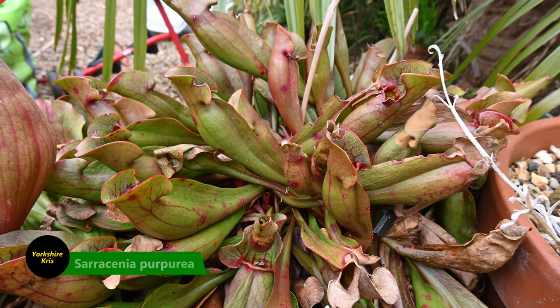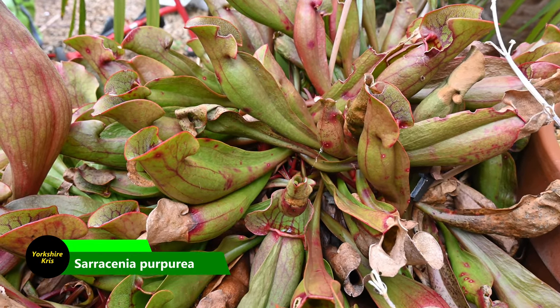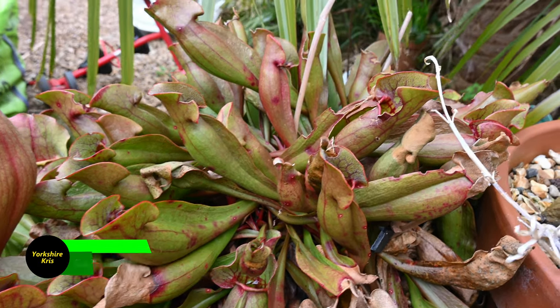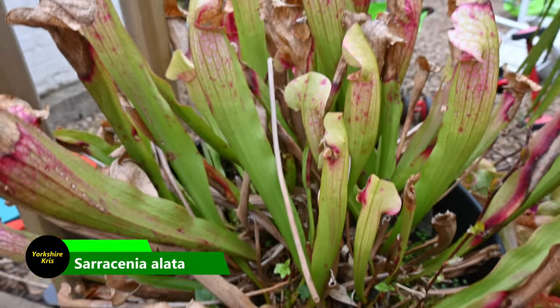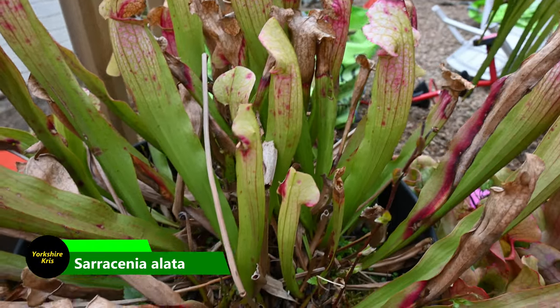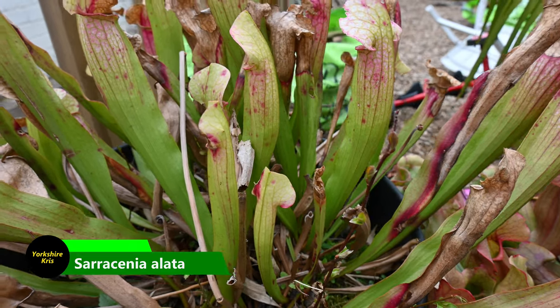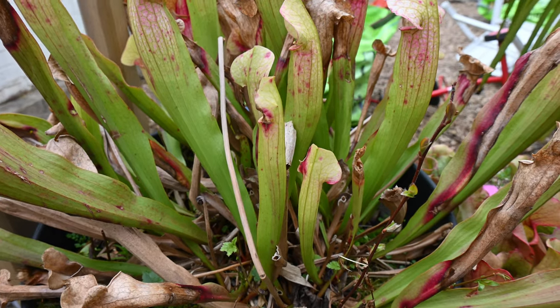Here we have some wonderful pitcher plants — you can see all those pitchers — these Sarracenas, and these have come through the very mild winter as well. They look very exotic. There are some old pitchers that are dying off, but generally the foliage is looking good and it's getting back into spring growth.